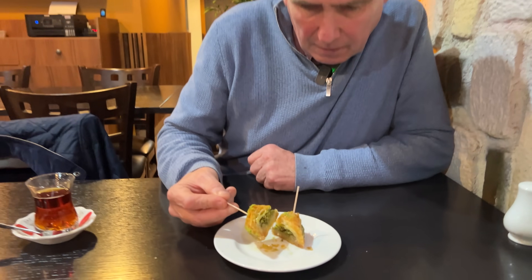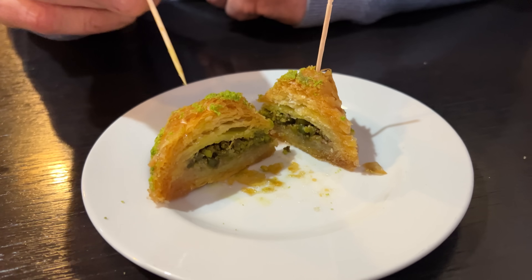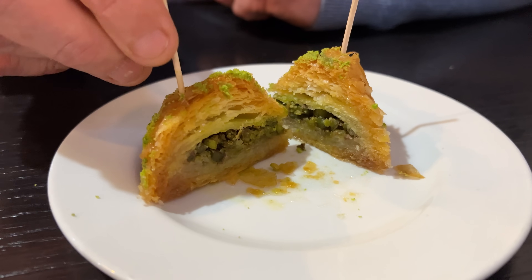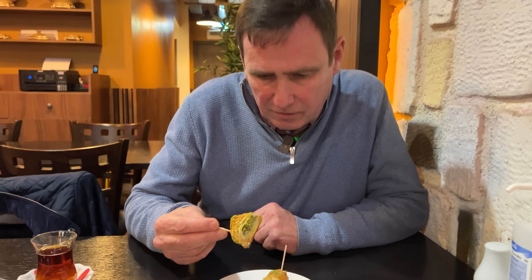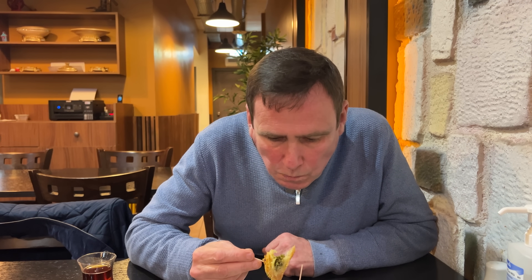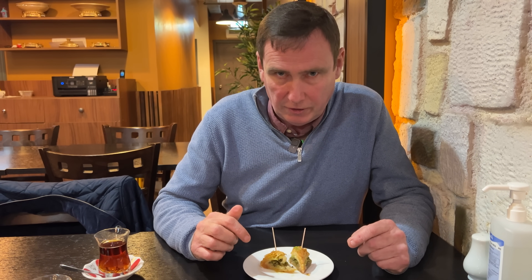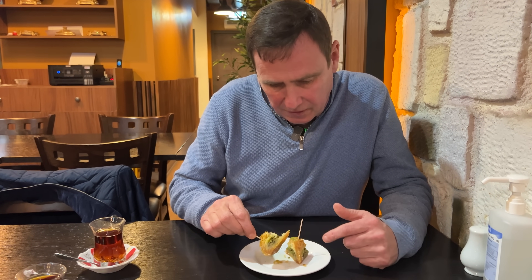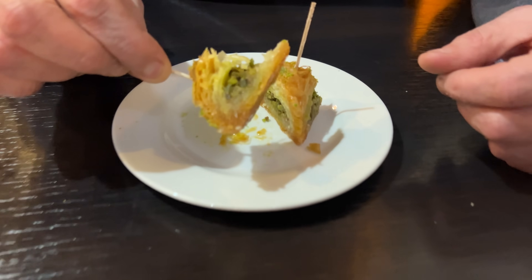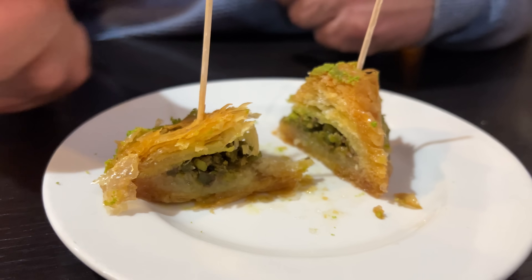So I've got my baklava there. Now it's layers of phyllo pastry with nuts on the inside and syrup on the pastry. Now I'm not a massive sweet person - or am I? That is really sweet. Taste the honey there. Got the nuts inside and phyllo pastry. It's sort of lovely. Do you hear that? Nice crunch to it.